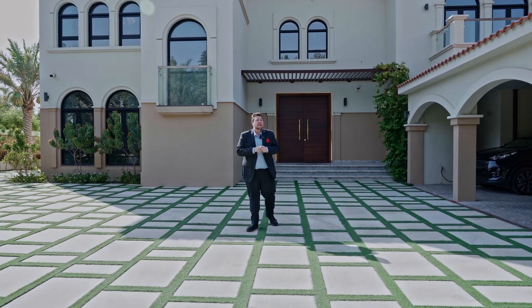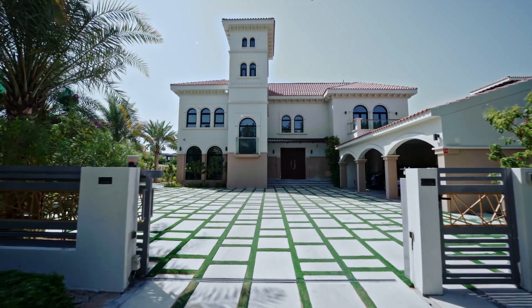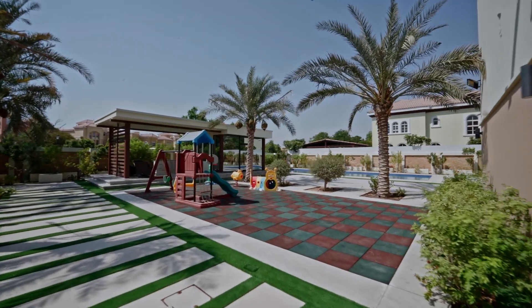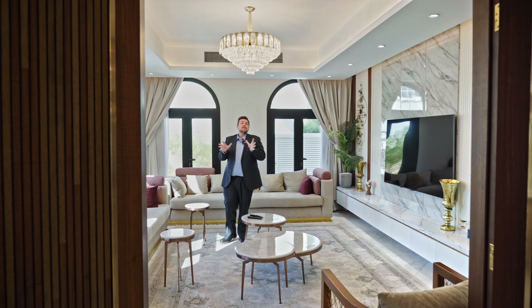What can you get for 17 million dirhams that spreads across over 18,500 square feet, located in a tranquil neighborhood that is so peaceful and calming? Well, I found the property, so let me show you around.